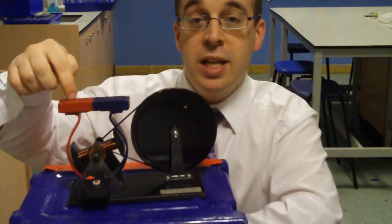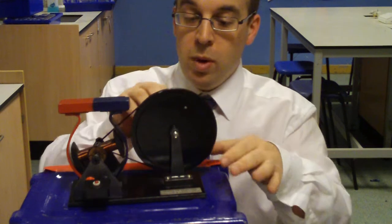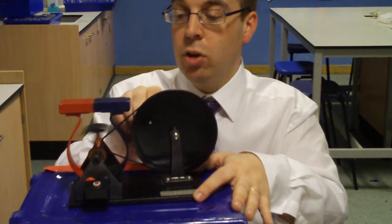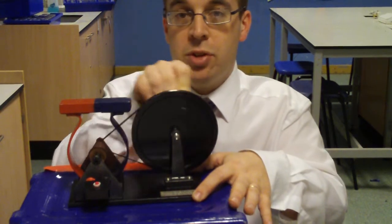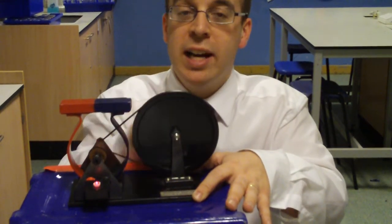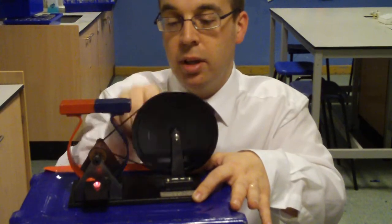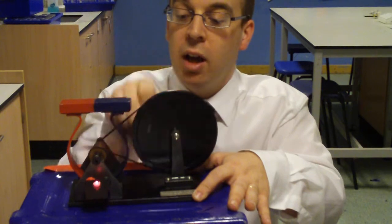When we spin the coil around very fast, it produces an electric current, and you should be able to see that red light at the front light up. The energy that I'm generating is making the light light up.